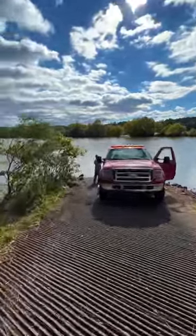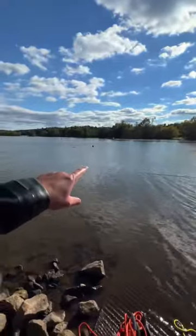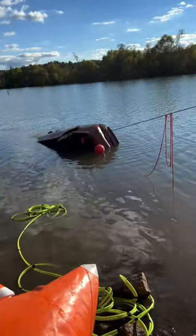All right, we got the tow truck here, we got the line on, we're about to start pulling and see what happens. We had to use like three lines — we're on the home stretch right now. It just got so tangled up in line, it was horrible, but we got it connected. We just got to pull a little bit more. All right, we got this car almost out of the water.